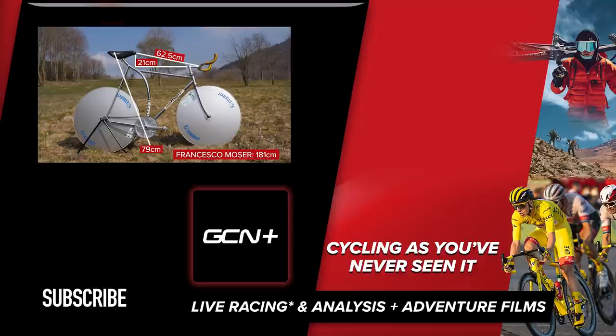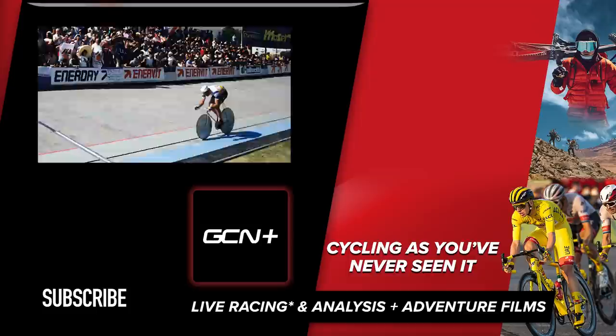It's amazing to be able to share such an iconic bike. Let me know your thoughts on this bike in the comments section below, and remember to hit subscribe to GCN Racing for more pro bikes and more racing action.